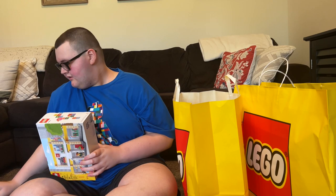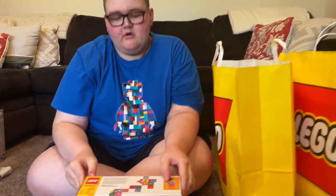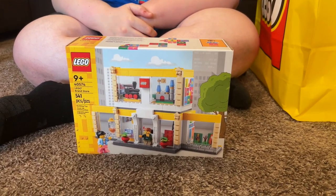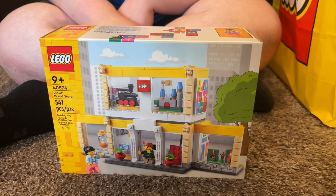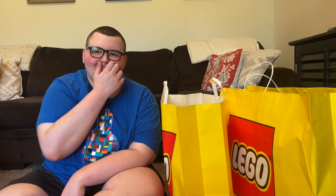We also did not plan to buy this, but it was so cute - it's the LEGO Brand Store, and it was also around 40 dollars. It's just a cute little extra set. He kept looking at it, so I'm a sucker and bought it for him. I probably should have waited and made him wait for his birthday, which is in a month - October 1st, he'll be 19.